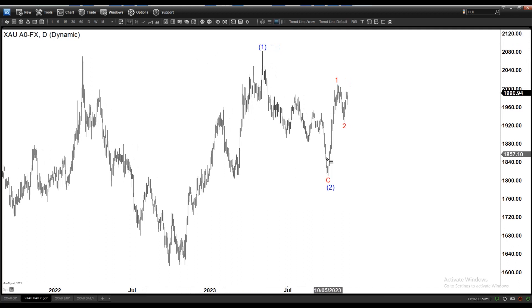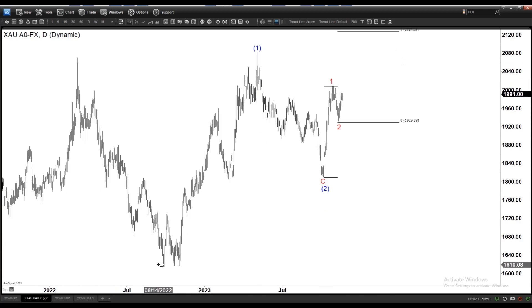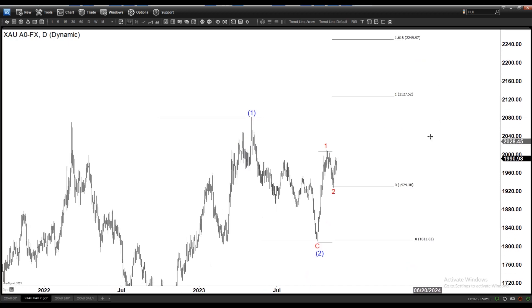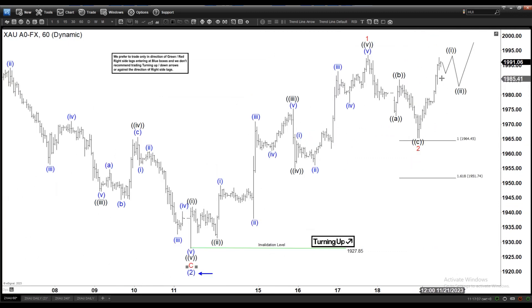A break above Wave 1 in red tells us the 100% extension target is 2127. If it reaches 2127, it will also break above Wave 1 in blue, and from there we get Wave 1 to 2 going to the 100% minimum target of 2275. The potential upside is immense here in gold. We're talking about a major breakout into new all-time highs — everything points to a very bullish market. We are favoring the upside and looking for the breakout to happen in the next few weeks through year-end, and as long as we stay above 1927, we remain completely bullish in gold.